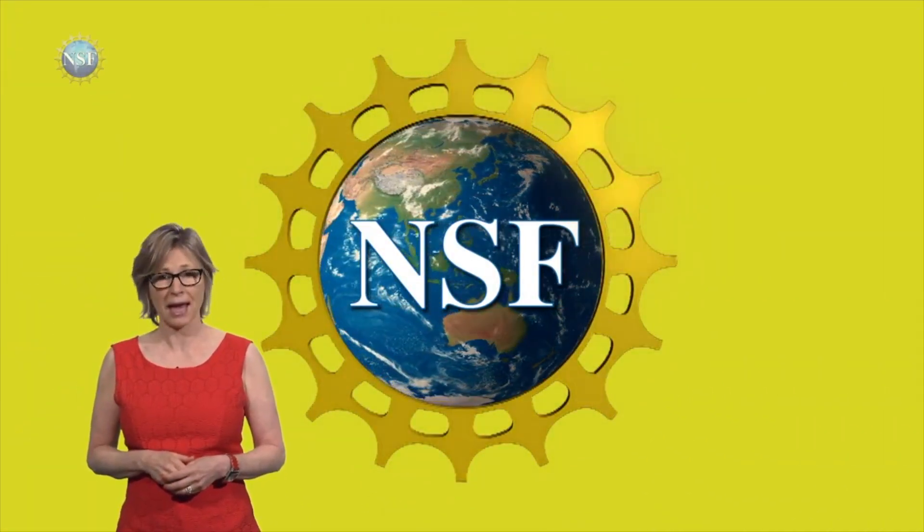And there you go. See you next time with four more awesome discoveries, with funding from NSF.